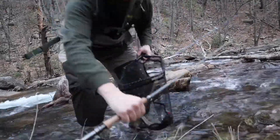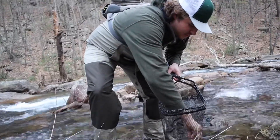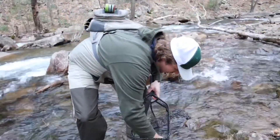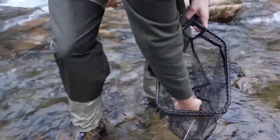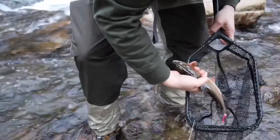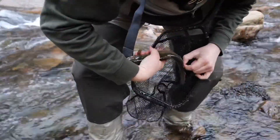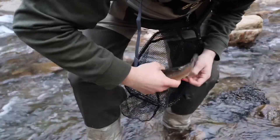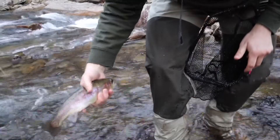On the squirmy worm — that didn't take long! Pretty little guy. Barbless hook pops right out. First fish of the night; hopefully we can catch a couple more.